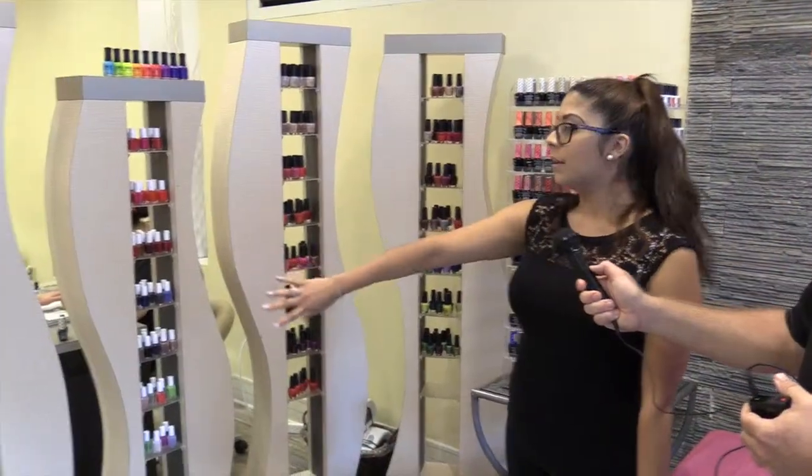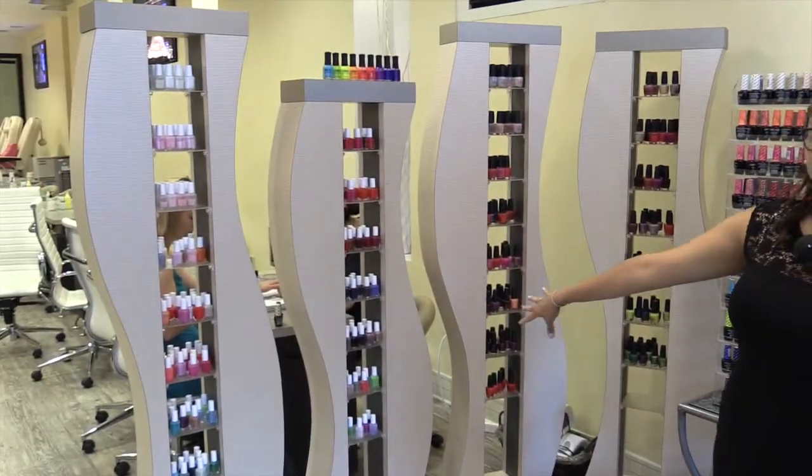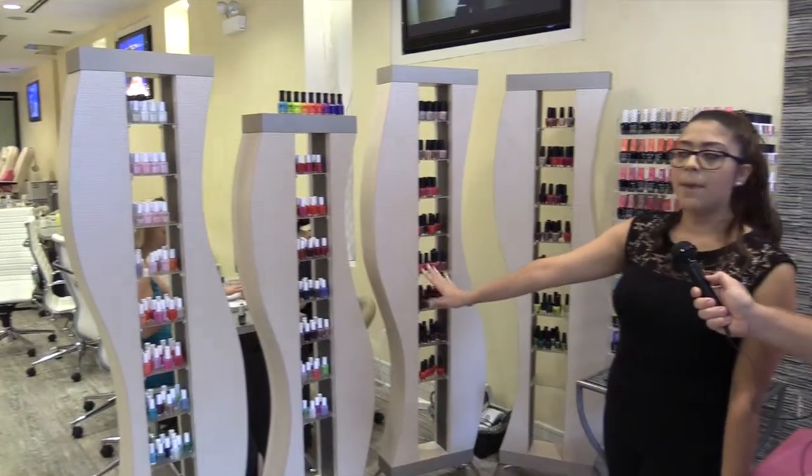What we have here on these four columns would be our regular nail polish colors. This consists of Essie and OPI.